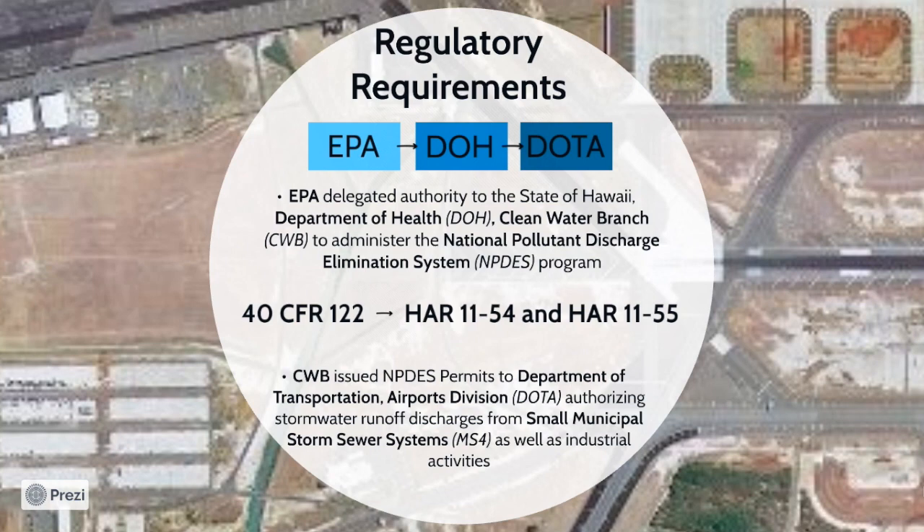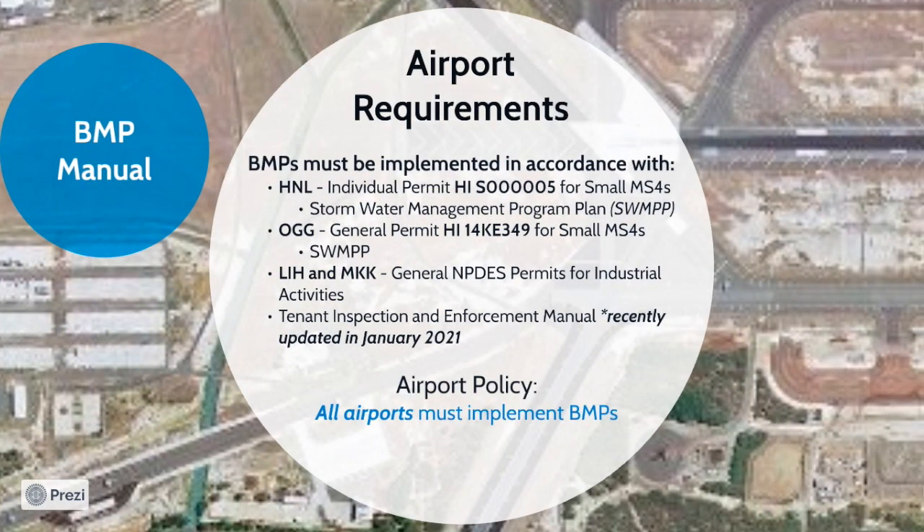Additionally, DOH issues NPDES permits for stormwater discharges related to industrial activities at base yard and tenant facilities. The NPDES permit governs airport operations and requirements for tenants. Implementation of BMPs are the primary tool that the airport uses to meet their requirements and must be implemented in accordance with the two small MS4 permits. The Daniel K. Inouye International Airport, also known as Honolulu International Airport, has an individual NPDES permit for its small MS4. One of the requirements of the NPDES permit is to develop a Stormwater Management Program Plan, or a SWAMP.